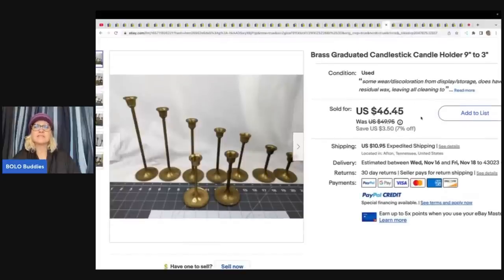These are brass graduated candlestick holders. They came from an estate sale for about $3, and she sold them for $44 plus shipping.